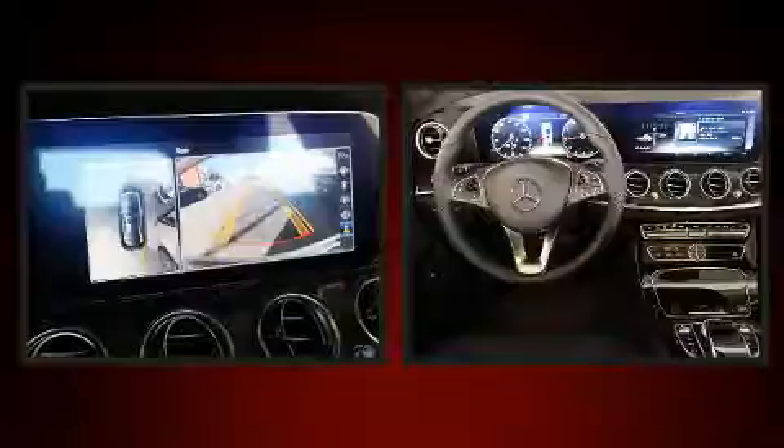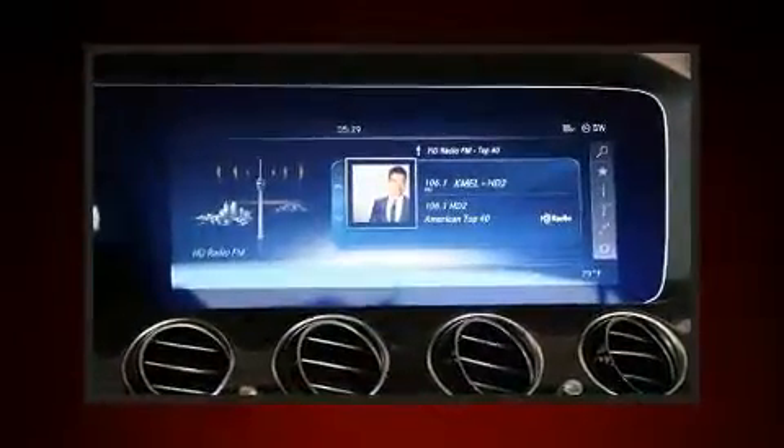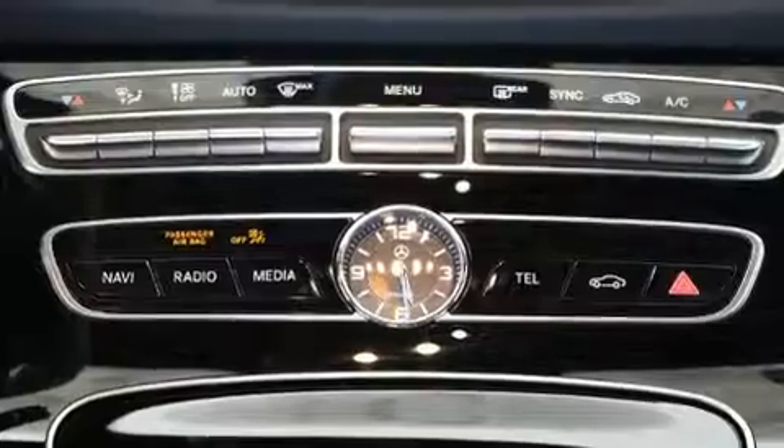Mercedes-Benz ensures the safety and security of its passengers with equipment such as dual front impact airbags with occupant sensing airbag, front side impact airbags, traction control, and brake assist.